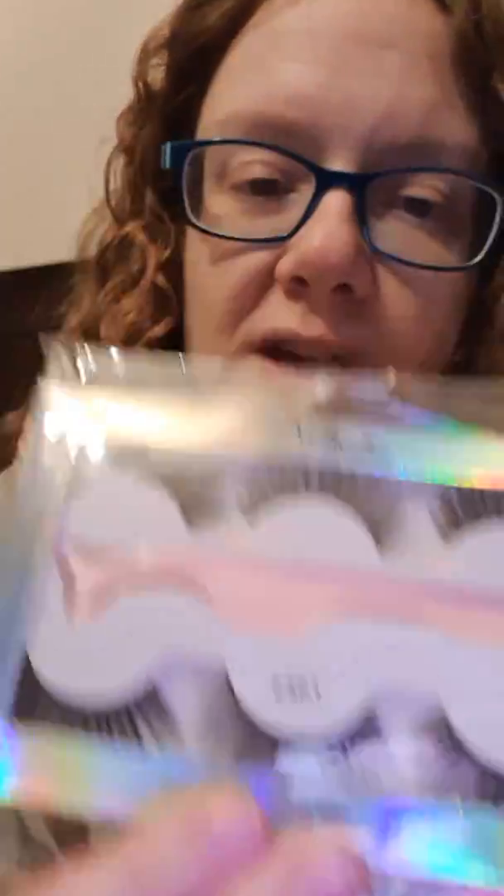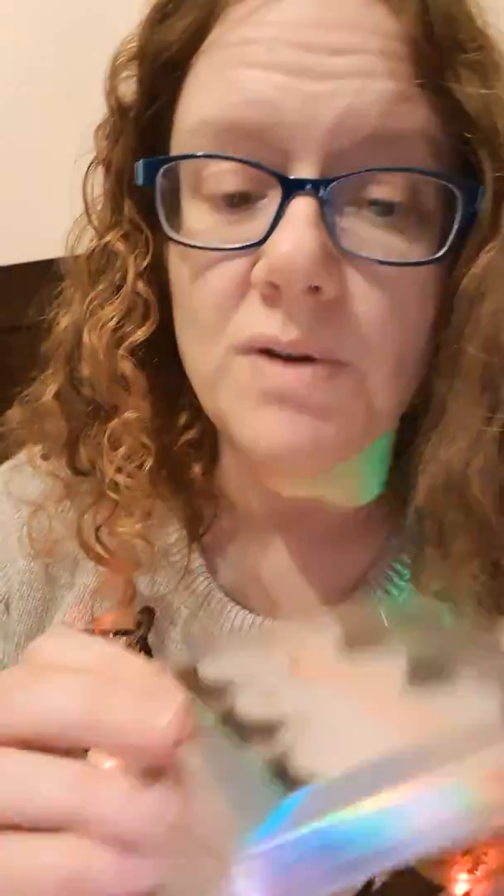Everyone knows my feelings on eyelashes — we've got another box of eyelashes to add to my mounting collection that I probably won't wear. The box has five items total. These eyelashes look like they've been commissioned by Pretty Obsessed themselves — they don't look the best quality. They come in a flimsy box with three pairs, and they look quite basic and not particularly luxe. I'll probably put those in the giveaway.